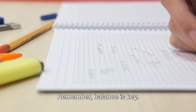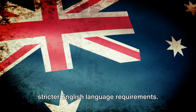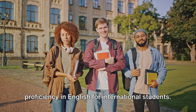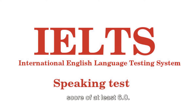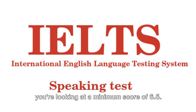Remember, balance is key. Your work hours should not interfere with your study commitments. Secondly, Australia has introduced stricter English language requirements. The land down under now mandates higher proficiency in English for international students. The minimum IELTS scores have seen an increase — for student visas, you'll need a score of at least 6.0, but if you're a graduate visa applicant, you're looking at a minimum score of 6.5.